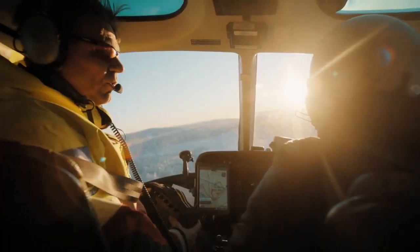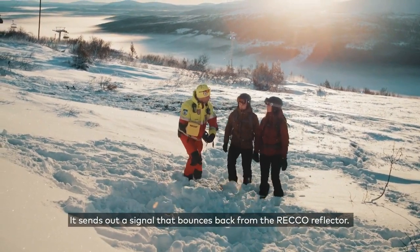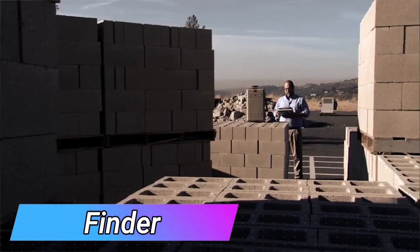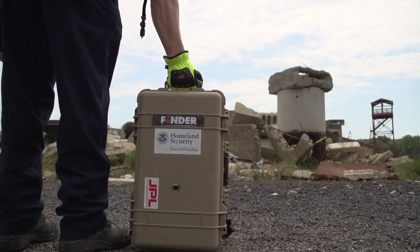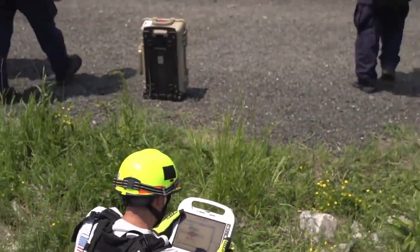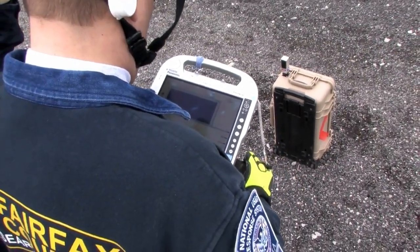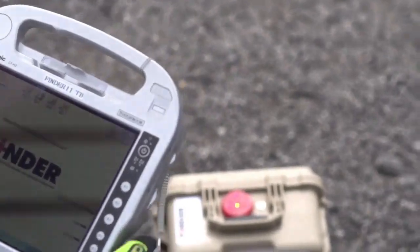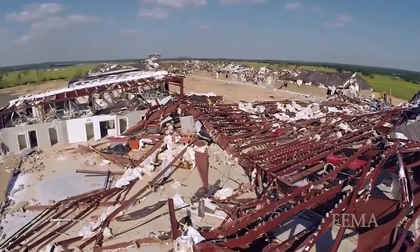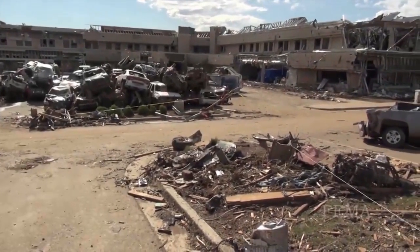There's also the FINDER system, which is equally impressive. It utilizes radar to detect the heartbeats of people trapped under rubble — even experts from NASA's Jet Propulsion Laboratory were involved in its development. This system has the capability to locate a person under six meters of concrete. Two FINDER prototypes played a crucial role in aiding rescue efforts after the earthquake in Nepal, demonstrating its effectiveness in real-life disaster scenarios.